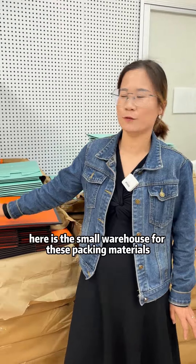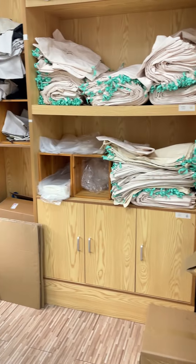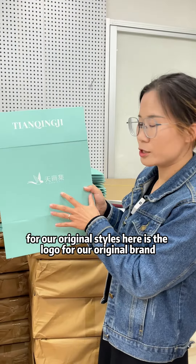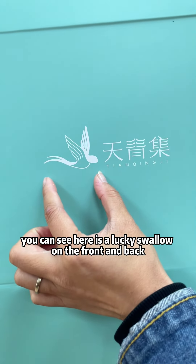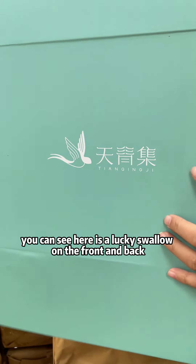Here is the small warehouse for packing materials. On the box for our original styles, here is the logo for our original brand. And you can also see here is a lucky swallow on the front and back.